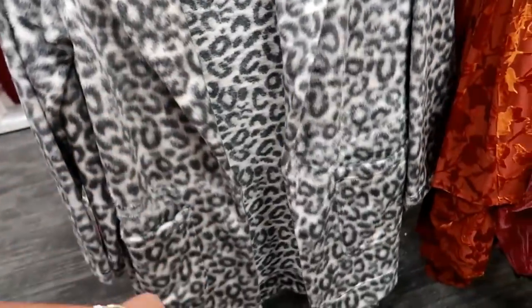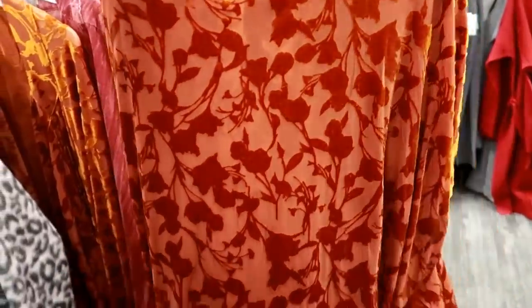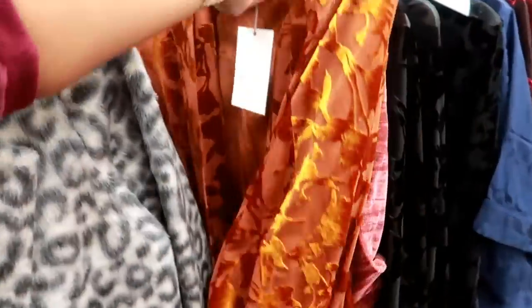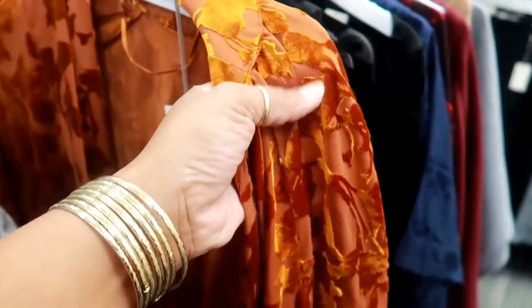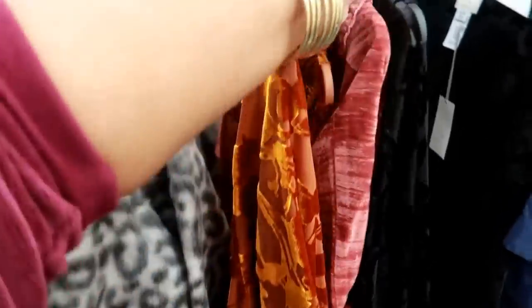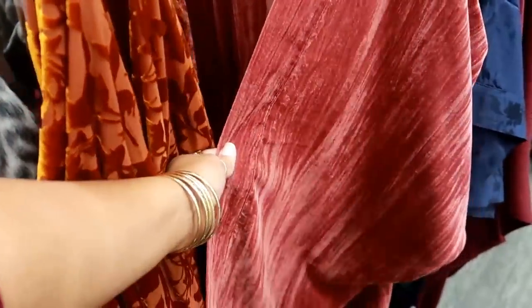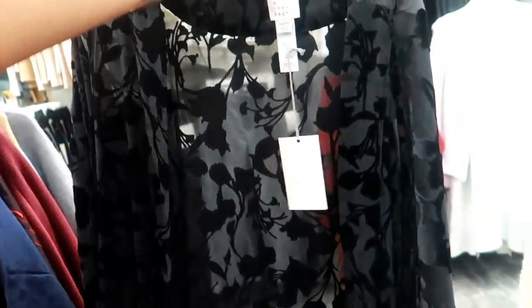No closure on that one. And then look at this — this is also like an open front cardigan. It's really pretty and it kind of has that velvet look to it. That's really nice. This one is the same — it has that rounded arm like that, $27. Or you can get this style.